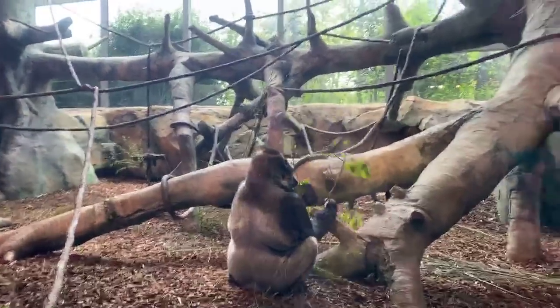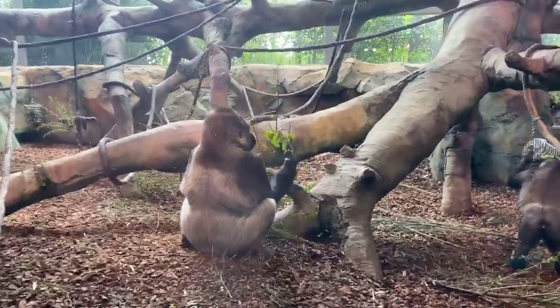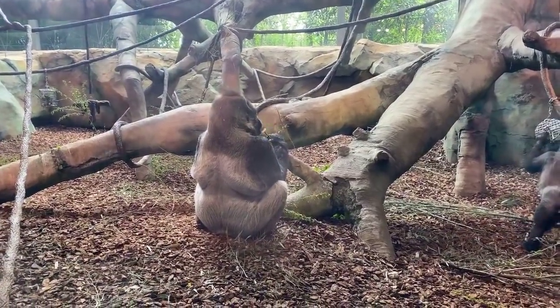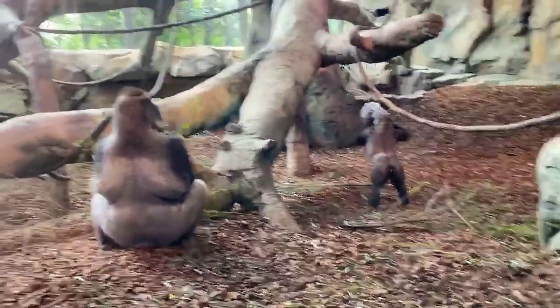Jomo is about 400 pounds. Jomo is called a silverback — silverback is the term for an adult male gorilla. All male gorillas eventually become silverbacks.